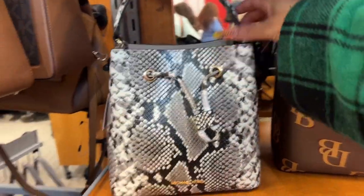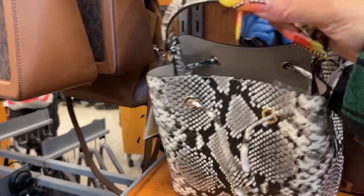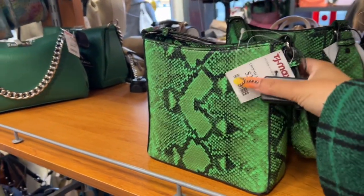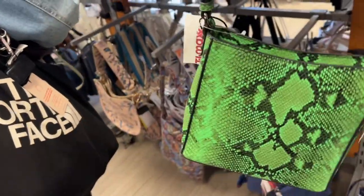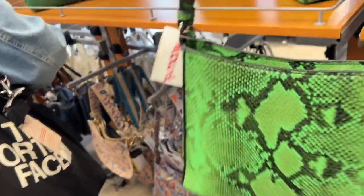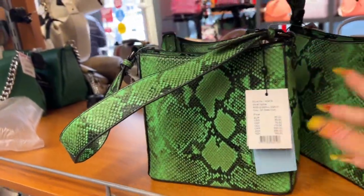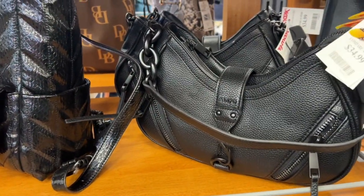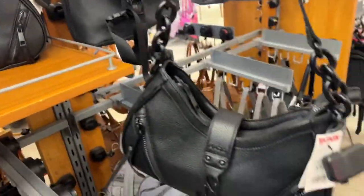I love how sleek this bag is — the snakeskin, it looks way more high-end than it's actually priced. It's so pretty; they also have it in a green tone. The bags in this location are one of the best I've seen so far. These black ones are really cute — it's so hard to find cute black bags. This makes me think of old school Baby Phat.